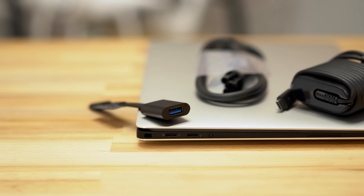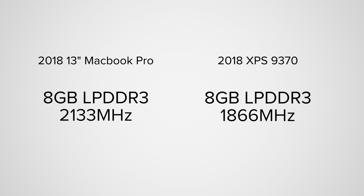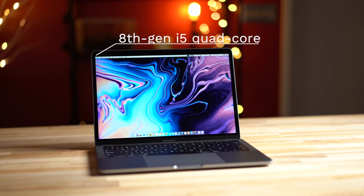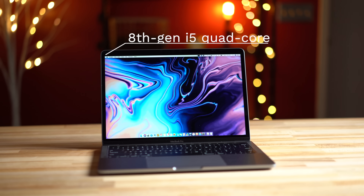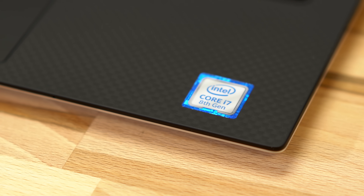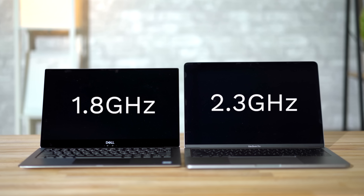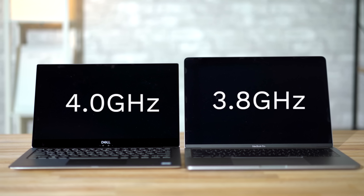The Dell does include a USB-A adapter in the box. Both machines start with 8GB of RAM, but the MacBook's RAM is clocked slightly faster. The new Touch Bar 13-inch MacBook Pro now has Intel's 8th Gen i5 quad-core processor that's quite comparable to the XPS's quad-core i7. The Mac's base clock speed is quite a bit higher, but the XPS boosts to a slightly higher 4GHz, so let's do some benchmarks.